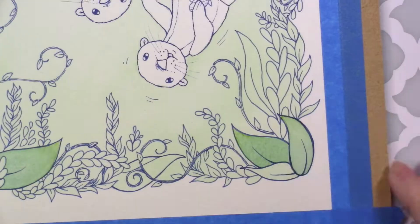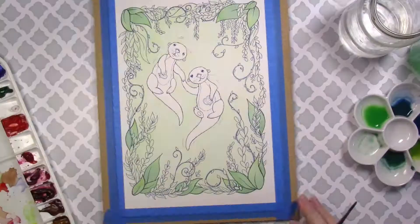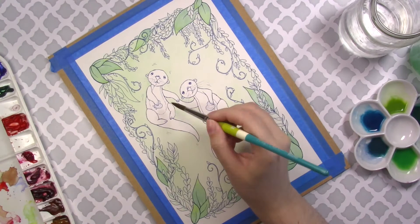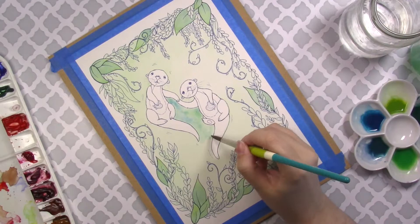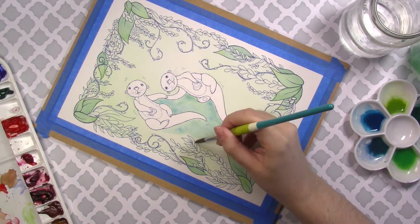I really like doing these ornate designs as frames where, instead of a harsh line, you have drawn details that create the frame. As you can see, I've already put down a green underpainting on everything except the otters themselves. I wanted to make sure that both the water and the greenery had a very similar tone, and a really good way to do that is to do an underpainting — one wash over the entire thing.